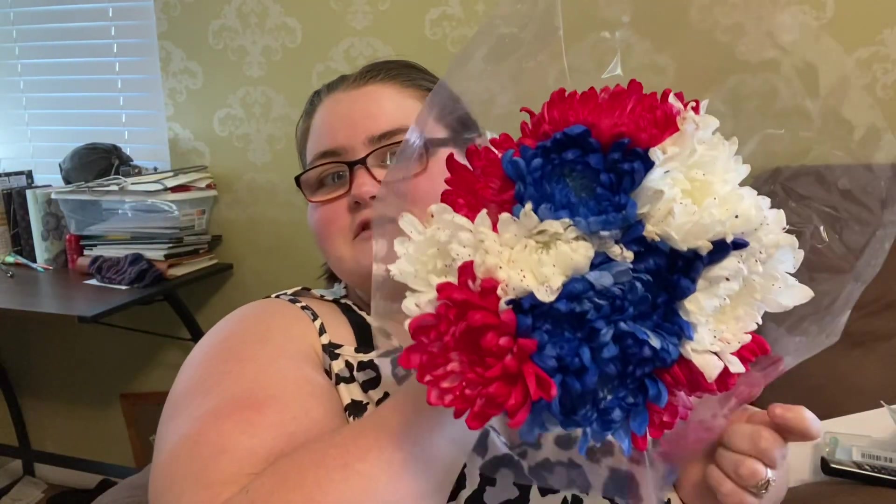Joe got me some pretty flowers for my vase — red, white, and blue. Super cute.